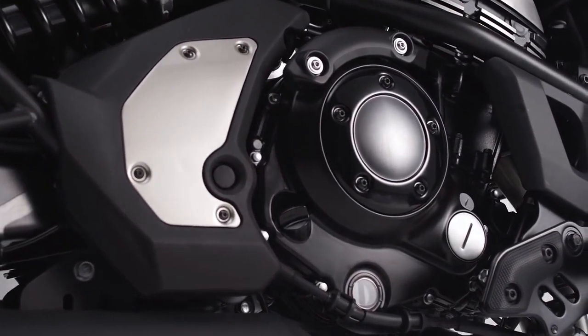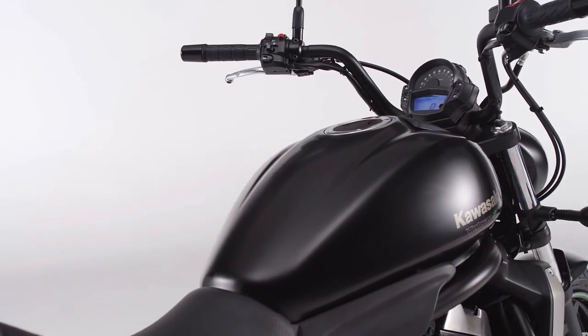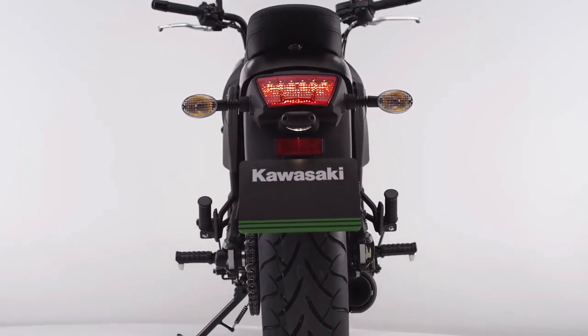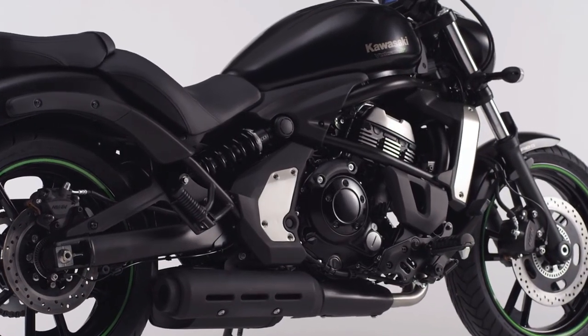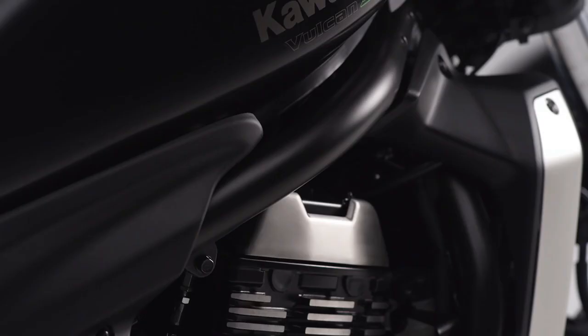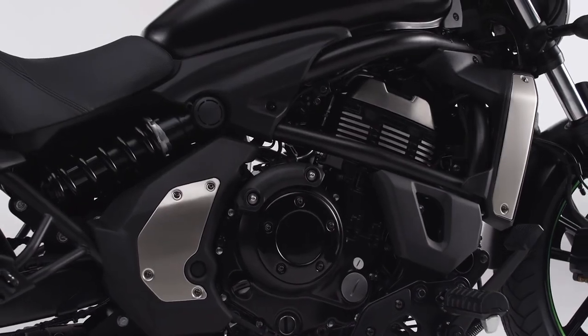At its heart, a twin-cylinder water-cooled engine, and deep in its soul, the desire to satisfy the riding dreams of a vast range of riders. It's about instant, sublime yet controllable power. The Vulcan S power plant has a VN family emphasis on strong, low-down urge and rich mid-range punch.